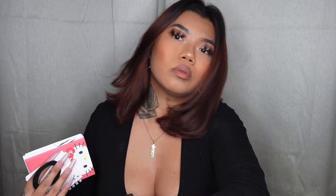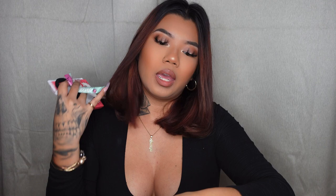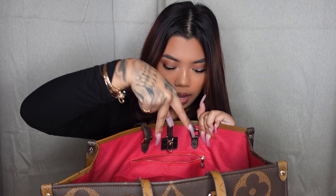I also have an Arizona powder packet — just for on the go if I have a water bottle and want something to drink. That's everything in the zipper pocket and the two pockets. Now I'm going to go into the main area.